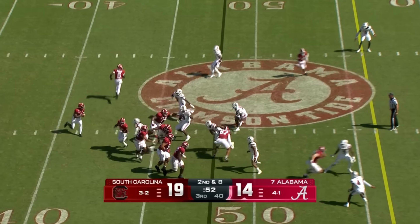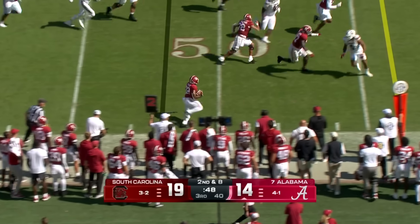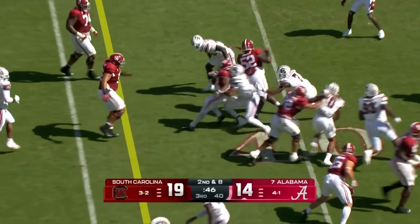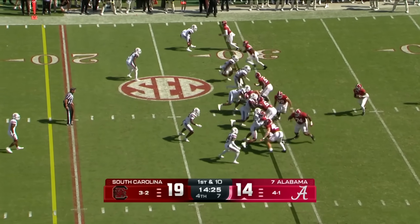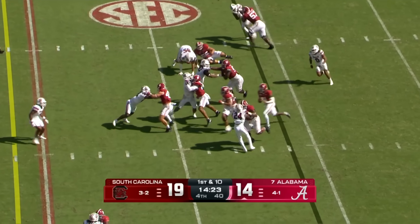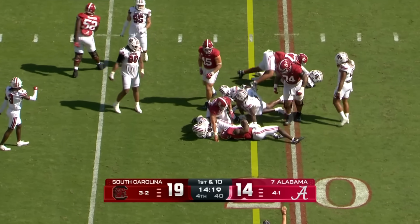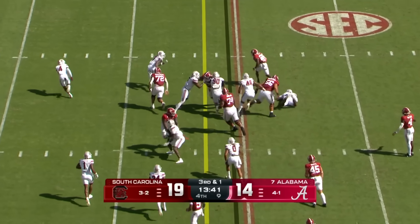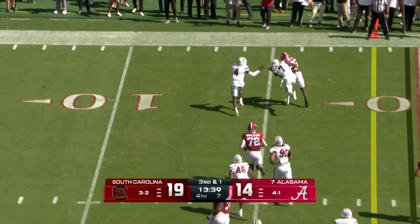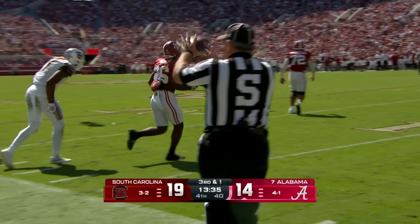Second and eight — here's Milrow, pressured again, has to check down again. Haynes with blockers in front — and a first down Alabama. Milrow quarterback run and did he ever have a pathway with Brailsford? DeBoer — what does he dial up on third and one? Jam Miller. Miller's got the first down with a stiff arm and a little more. First down Alabama.